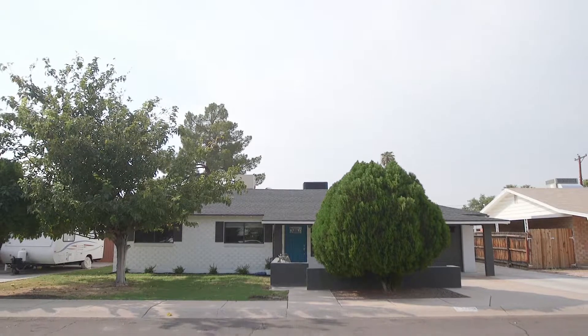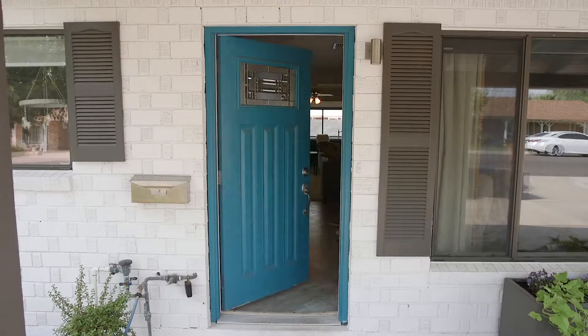Hi, I'm Eric Jensen with Realty Executives in the Cornelia Group. Today I'd like to introduce you to this beautiful home. Let's go take a look inside.